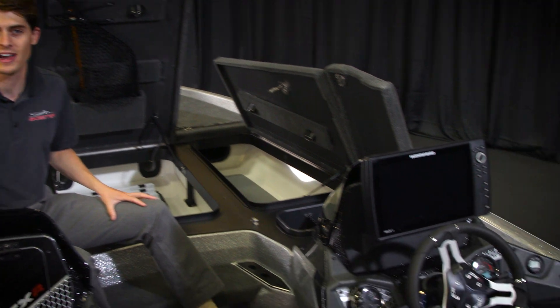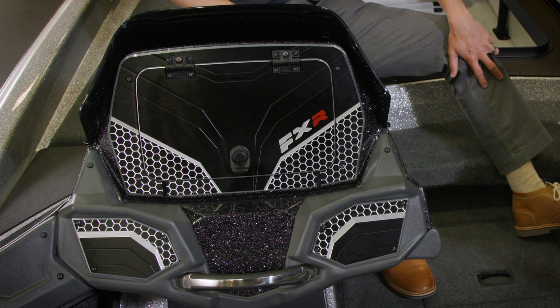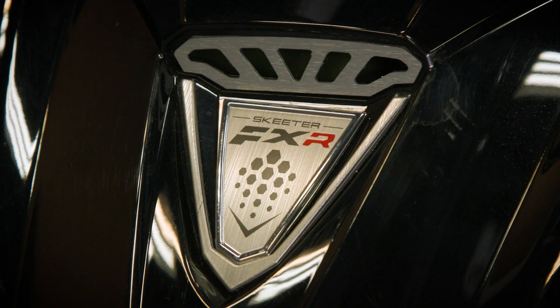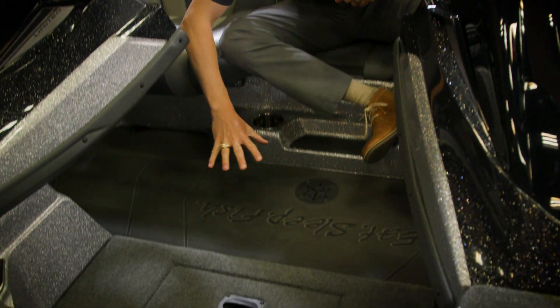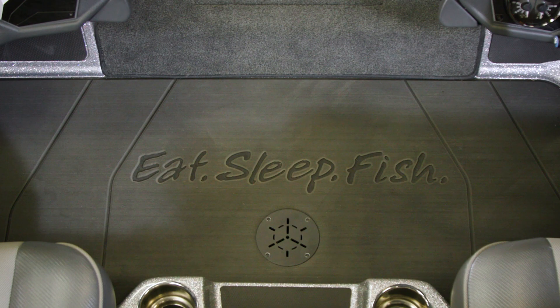Inside the center locker we also have LED lighting for rigging your tackle late at night. Now let's check out these awesome new redesigned consoles to match the new Yamaha SHO — new console with new SHO styling, new windshield, check out this new steering wheel, all new badging, new gauges, and an increased mounting angle for ergonomics. And everybody's been asking about it — EVA flooring is now here on the Skeeter bass boat right here on the bottom with our Skeeter motto: Eat Sleep Fish.